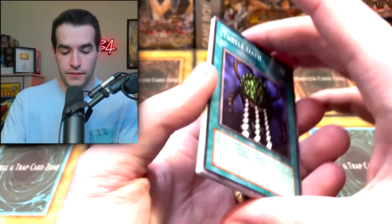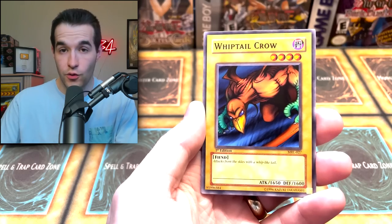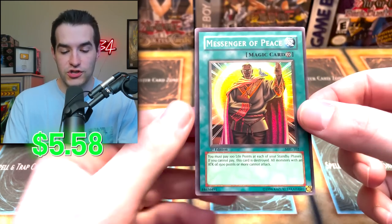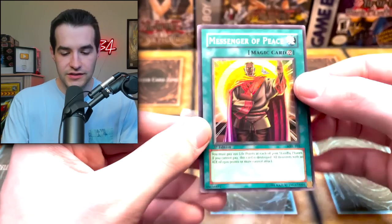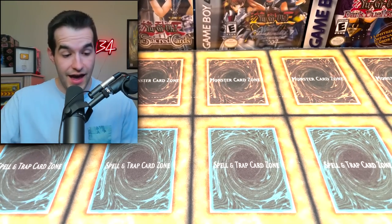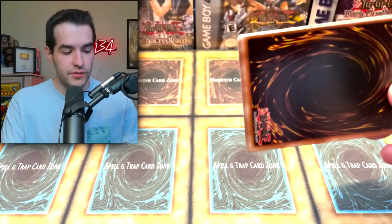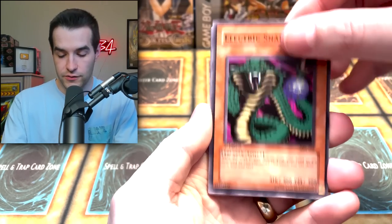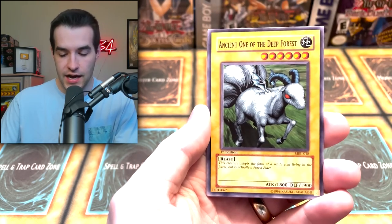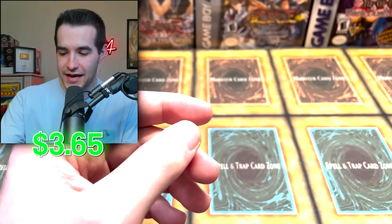Can we pull something cool? What Ultra Rare am I hoping for? Besides Relinquished — Axe of Despair would be cool, Toon Summon Skull, Toon Mermaid, MST — I'd take any of those. Electric Snake, Minar, Flash Assailant, Turtle Oath, Malevolent Nuzla, Ancient One of the Deep Forest, Fire Kraken, Dark Witch, and — Cyber Jar again! Back at it again. Four packs to go in our 26-pack first edition Magic Ruler opening. Can we pull something else incredible? I would say pretty good is an understatement — it's been very good.